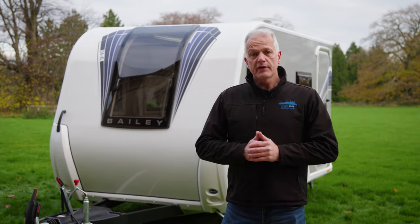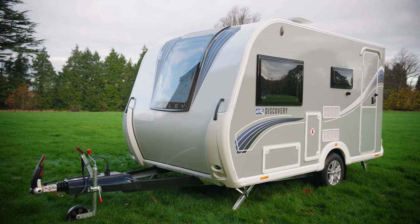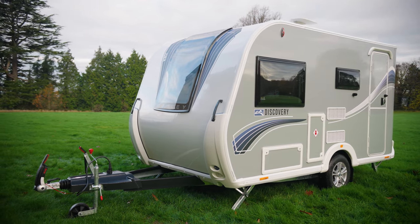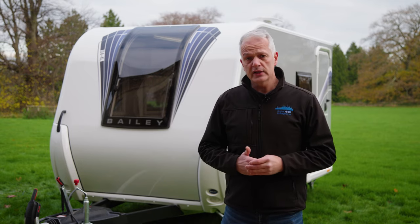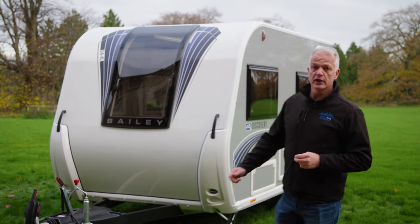The newest addition to Bailey's Discovery range is the D44L — with the L standing for lounge. This four-berth caravan has a front lounge and a side dinette, making it perfect for couples and families alike. It can be towed with a wide variety of tow cars, such as Skoda's Octavia. Let's go inside and take a look.